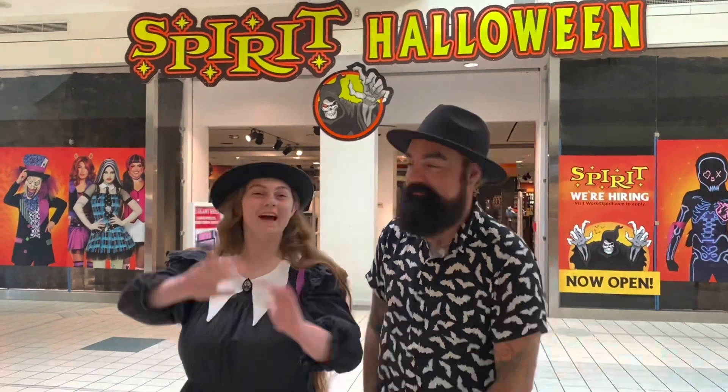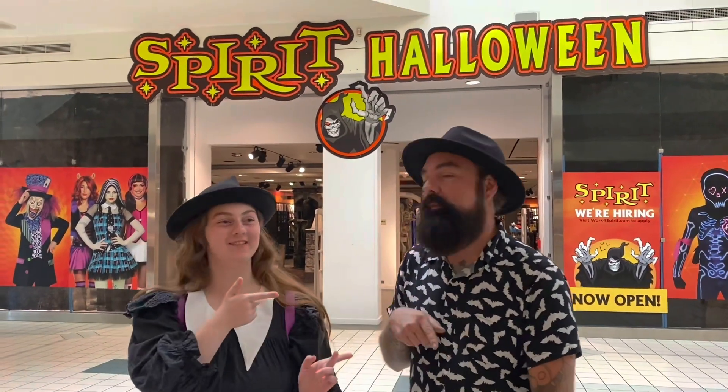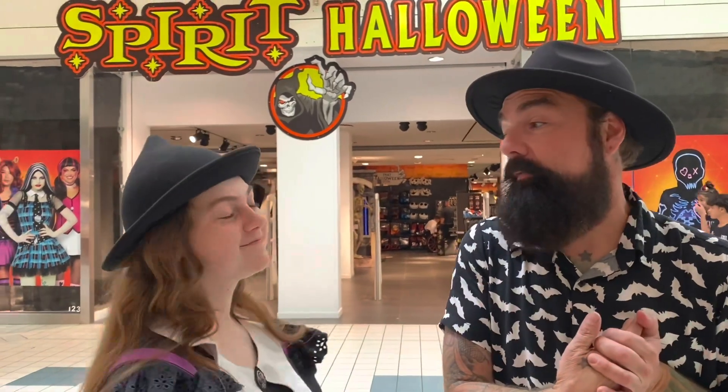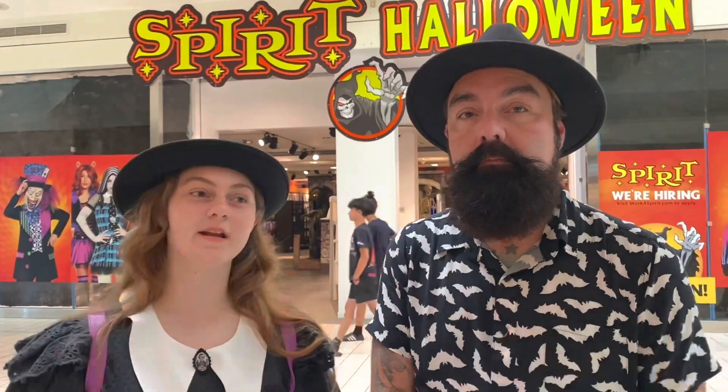Hey guys! Hey everyone, today I'm at Spirit Halloween. We're at Spirit Halloween, and it just opened in the mall and we're going to check out the new Spirit. I'm really excited to see what new items they have, and their in-store experiences, like all the displays. That's what I'm excited about.